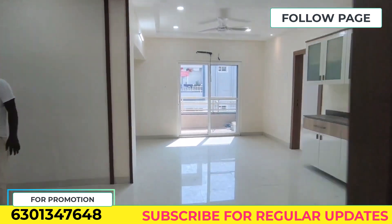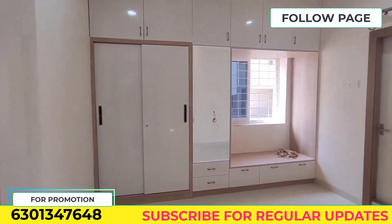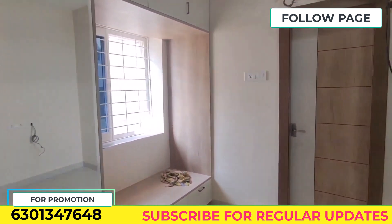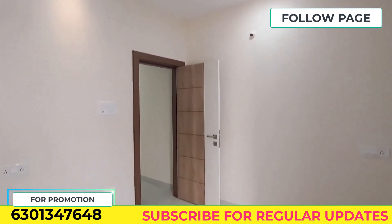The second bedroom is also covered in this video. This is the children's bedroom, and it is also attached to a washroom. In total, we have 3 bedrooms, each with an attached washroom.